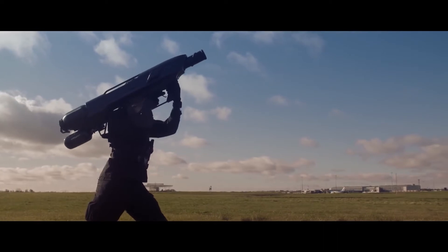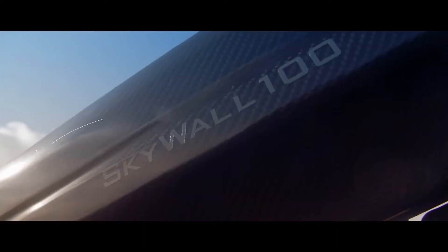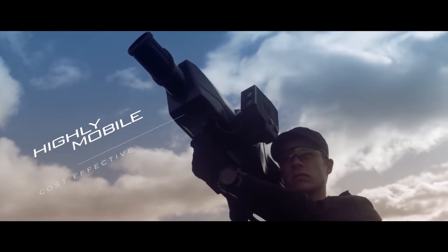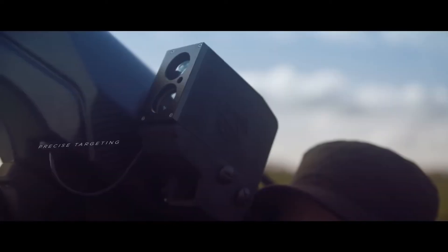It can be used by a single operator, it weighs 10 kilos or 22 pounds, and fast reload times of 8 seconds lets one person tackle multiple drones. The net-carrying projectiles can reach drones within a range of up to 100 meters, making it a big name against unsafe drones.